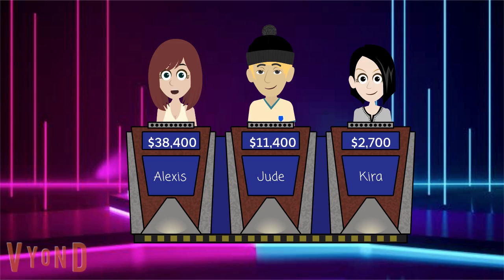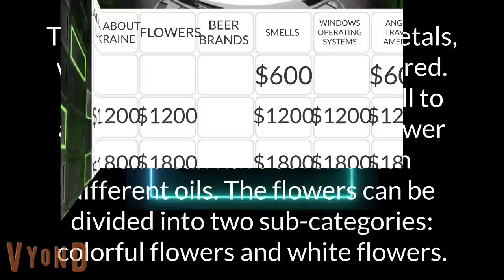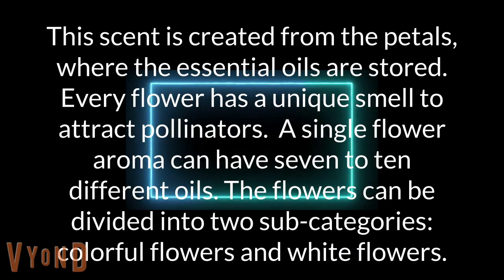I'll take smells for 600. This scent is created from the petals, where the essential oils are stored. Every flower has a unique smell to attract pollinators. A single flower aroma can have 7 to 10 different oils. The flowers can be divided into two subcategories: colorful flowers and white flowers.